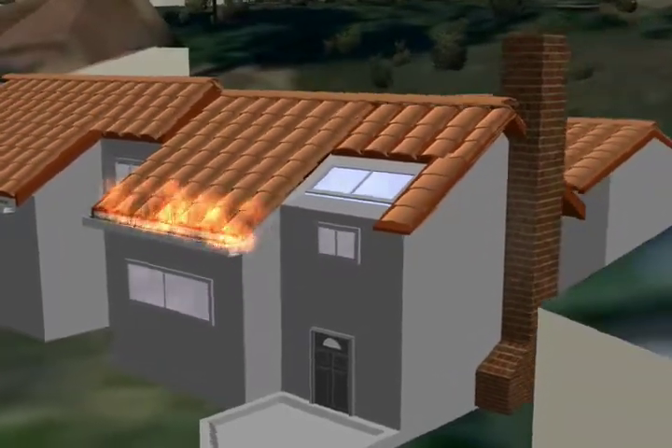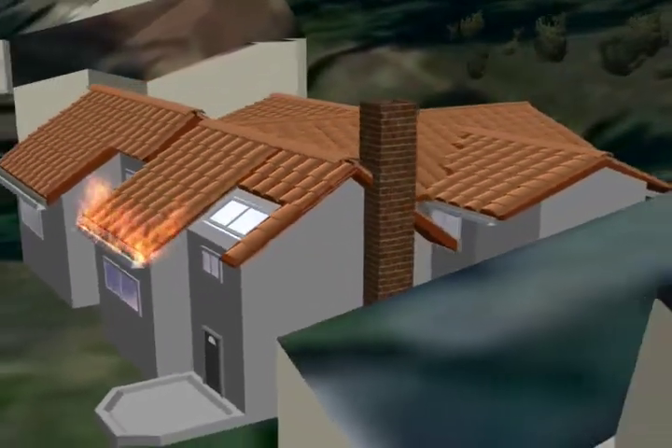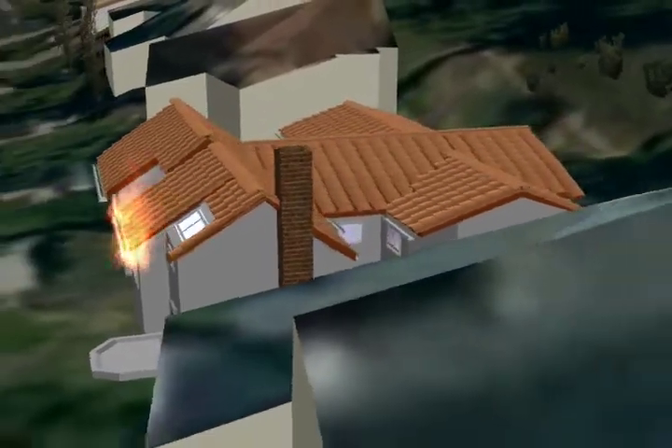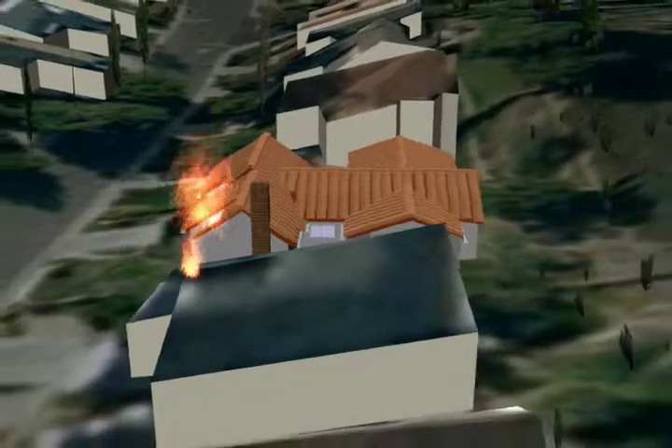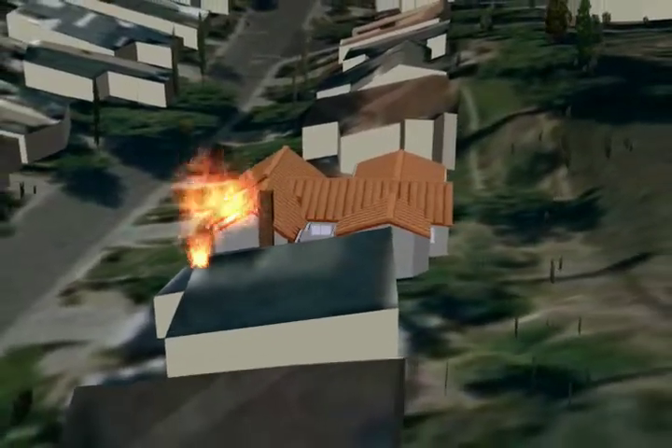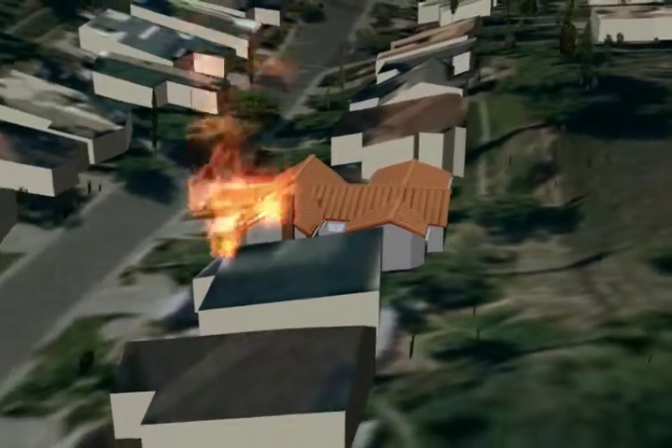Once a house catches fire, radiant heat and the burn rate intensify significantly over what would be experienced in strictly a grass or brush fire. The amount of heat generated by a house fire puts neighboring homes and cars at increased risk.